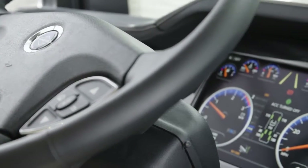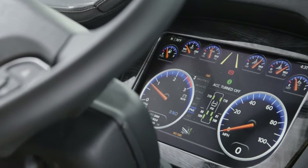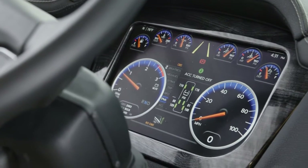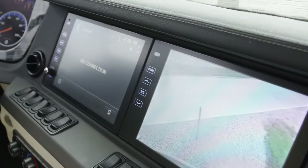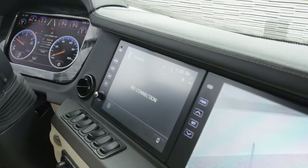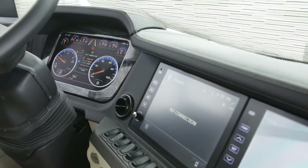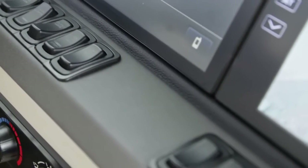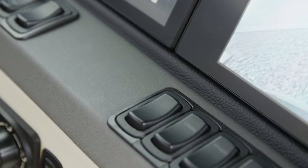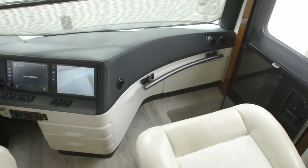Your safety is a priority, so each King Air comes equipped with a number of cutting-edge safety features, including a Mobile Eye lane departure warning system, adaptive cruise control, On-Guard collision mitigation technology, and a tri-view camera system that grants you a 360-degree view of your surroundings. You'll also find a tire pressure monitoring system, electronic stability control, and automatic high-beam headlights.